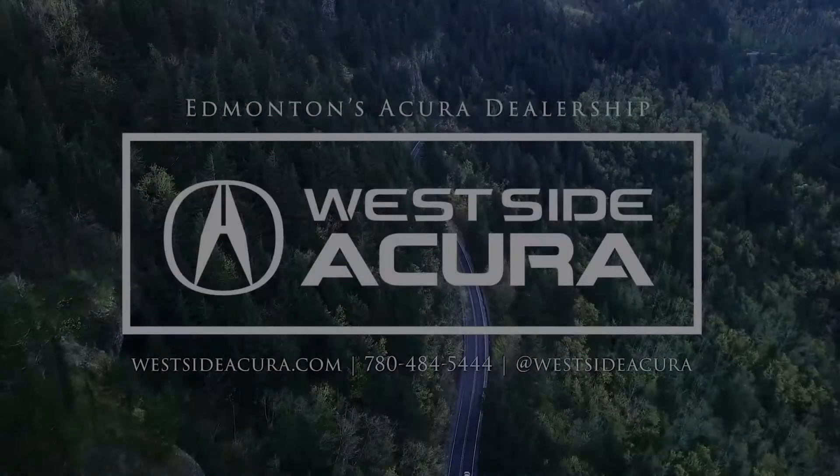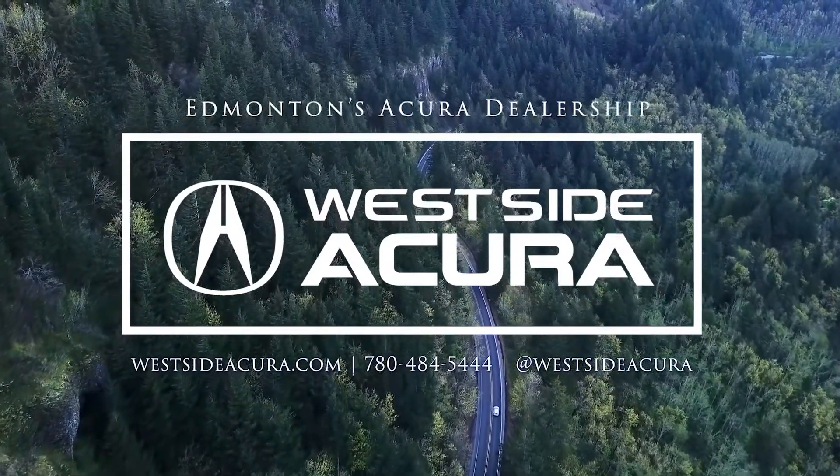Click the link in the description box or book your test drive at westsideacura.com.